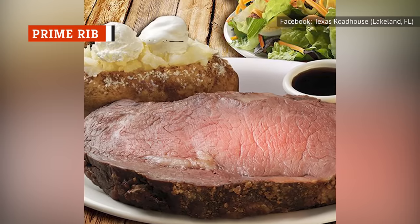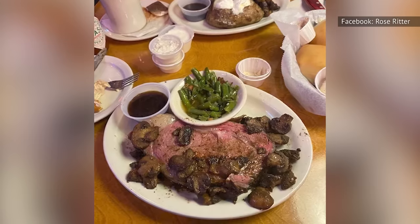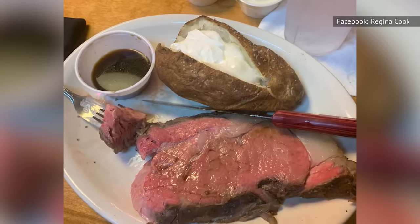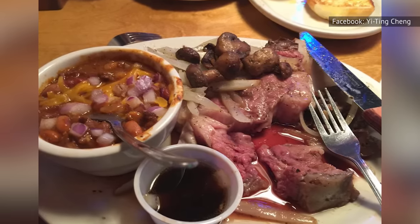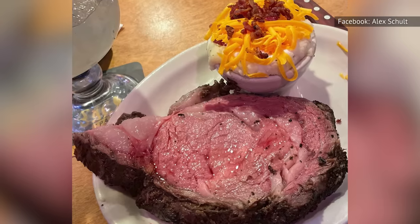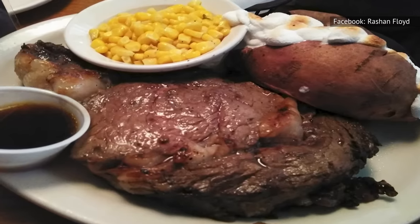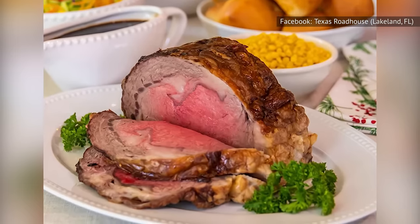Prime rib is a beautiful cut of meat that is known for being juicy, tender, and indulgent. While Texas Roadhouse offers a tasty prime rib at a decent price, it's still just acceptable. Reviews are somewhat inconsistent. While some customers seem to love this dish, others find it disappointing. It's often described as being overcooked by the time it comes to the table, with some customers finding some parts of their single slice of meat too tough, while other parts were perfectly tender. And any good restaurant knows, consistency is key.